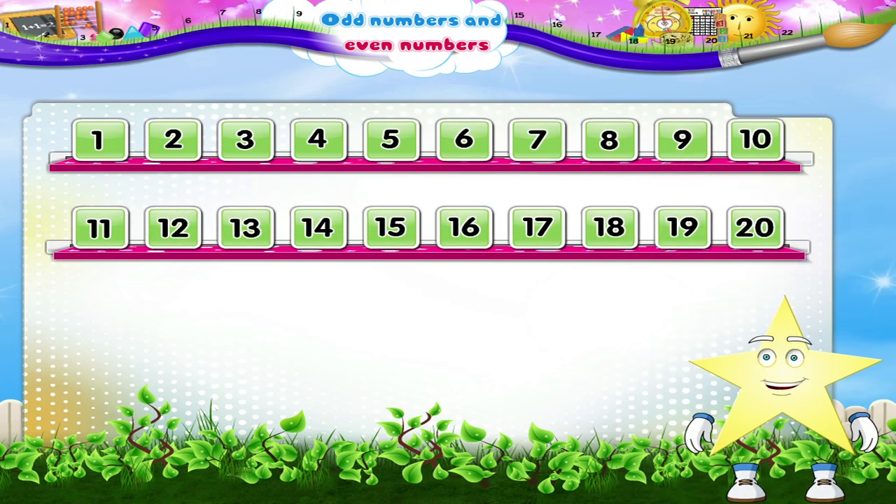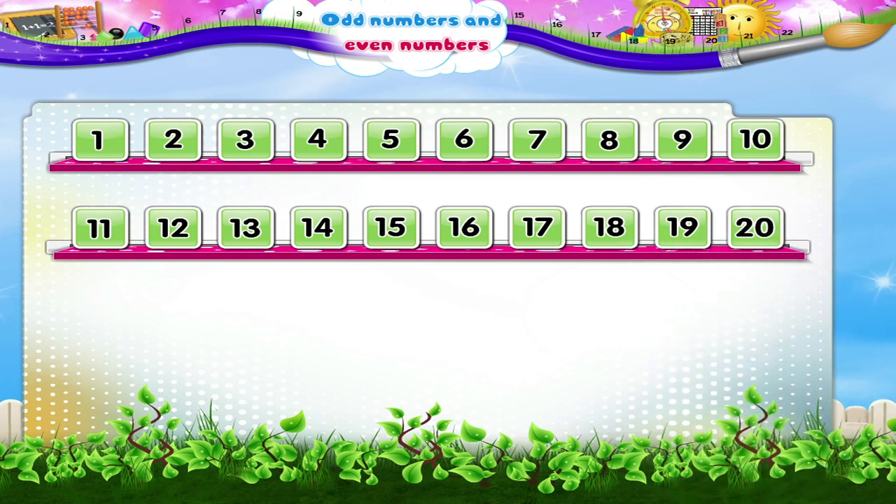Look at this number square, Starry. Numbers from 1 to 20 are written in it. Now starting from 1, circle every other number: 1, 3, 5, 7, 9, 11, 13, 15, 17 and 19.